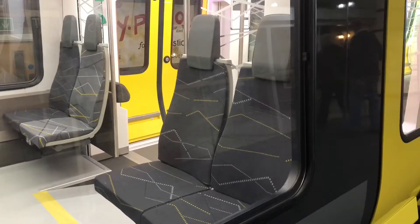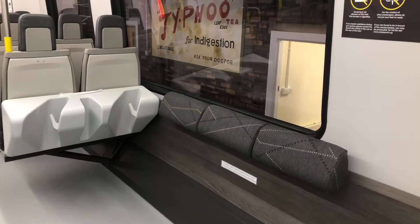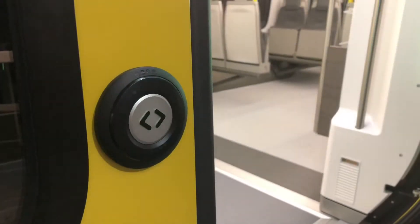The mock-up is available to see until October 14th at Pacific Road in Birkenhead, before then being at Lime Street Station between November 5th to 18th.